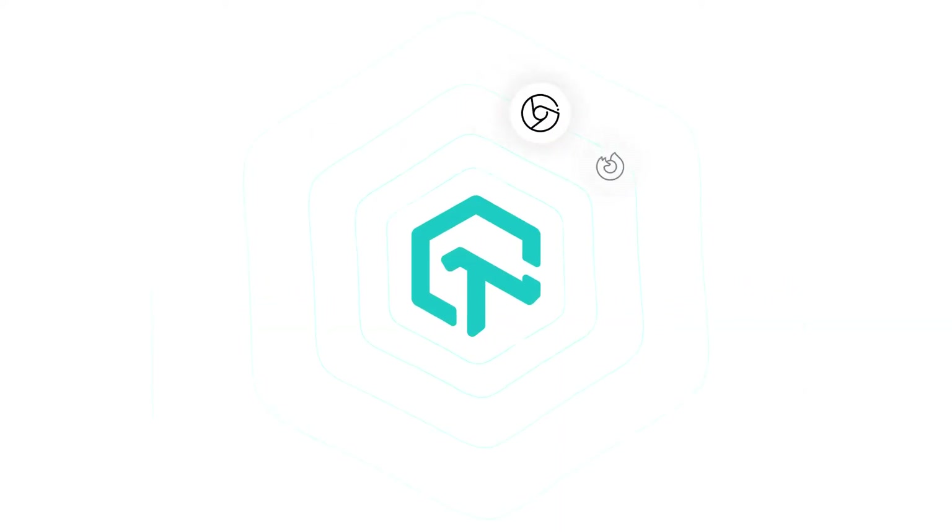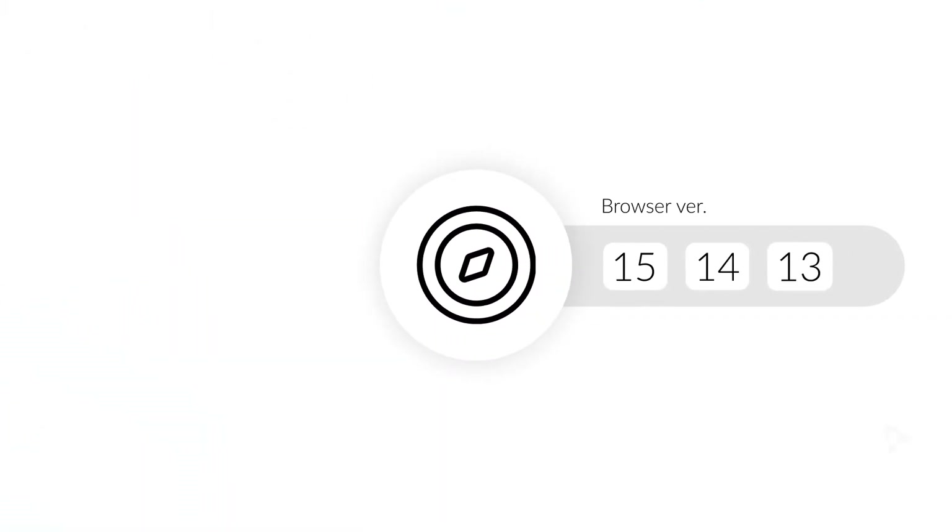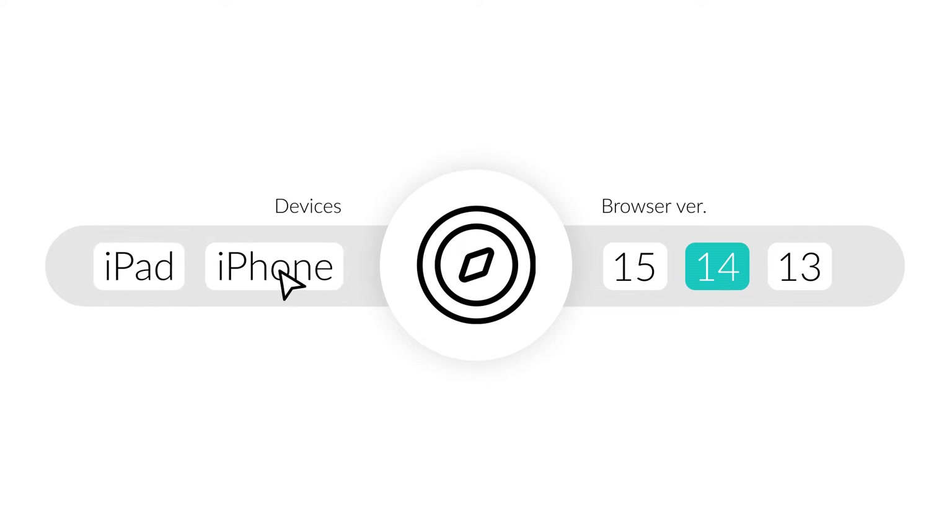LambdaTest breaks these barriers by giving you the flexibility to scale your testing infrastructure without having to worry about updating browser versions, adding devices, or maintaining quality.